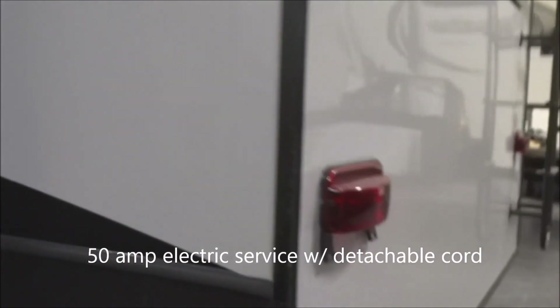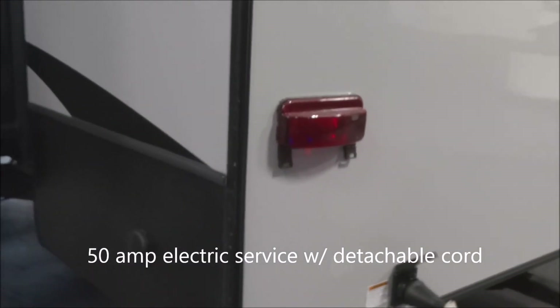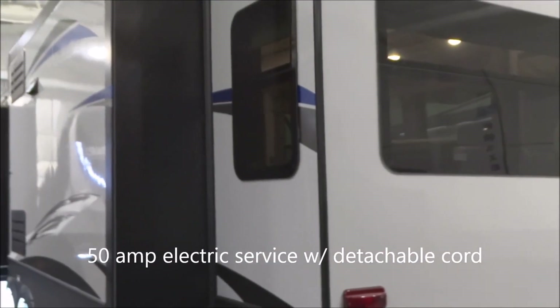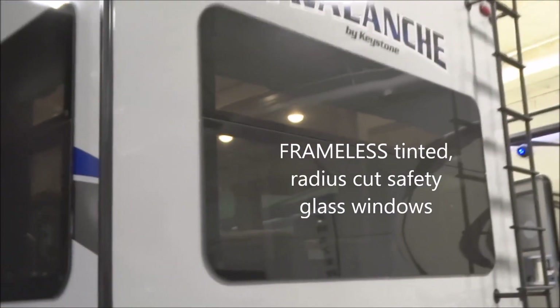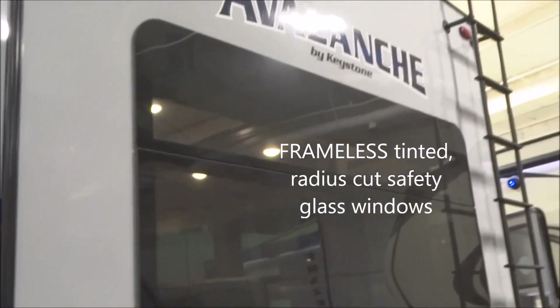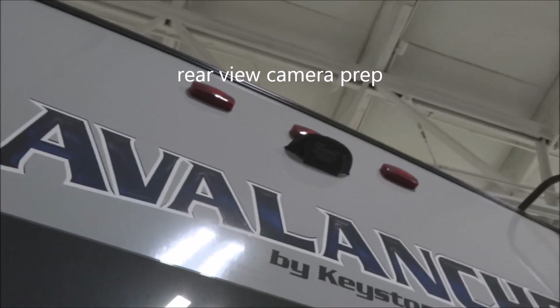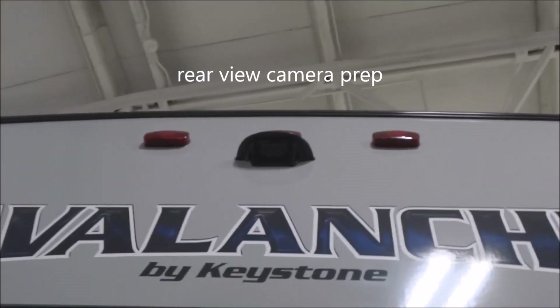Dump valves are towards the front and dump connections are towards the back. Here we have 50-amp electrical service with a detachable shore power cord. Looking from the back angle, you have those tinted radius-cut frameless windows with safety glass, and up above there's a prep for the addition of a rear-vision camera.